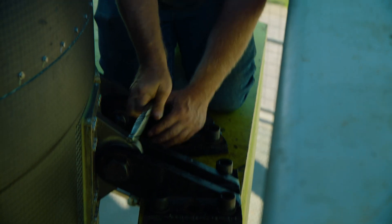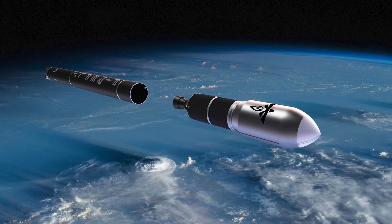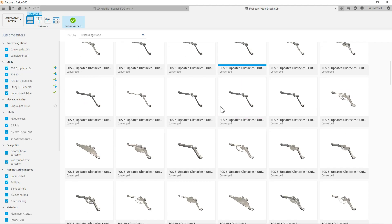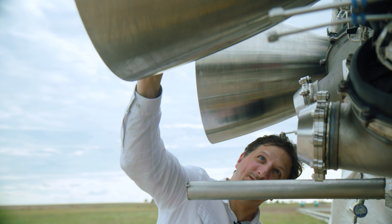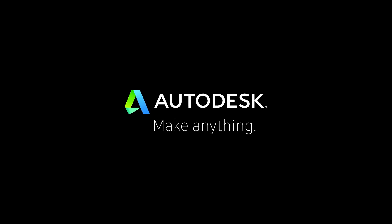After we fly Alpha successfully for the first time, we'll be looking to improve the design and make it even better. That's when we can really start to look at advanced design tools such as generative design, to optimize what has already been done by humans using algorithms. We always need to be one step ahead, and leveraging these new tools is an avenue that allows us to do that. Autodesk gives us an advantage to stay ahead of the competition.